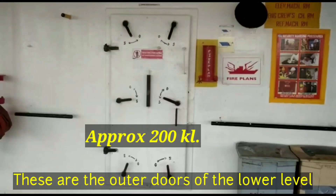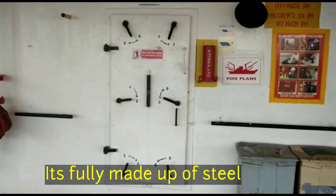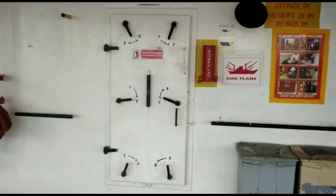These are the lower-level outer doors — they are approximately 200 kg, made of steel. Now it is shut. This is the shut and open arrangement — look at it, it has 6 locks. Now I am going to show you in the video how to open it.